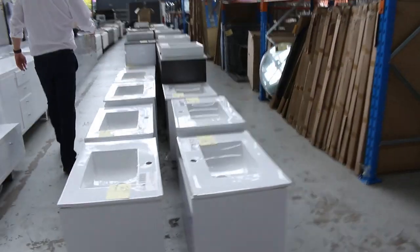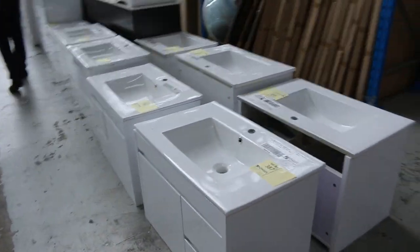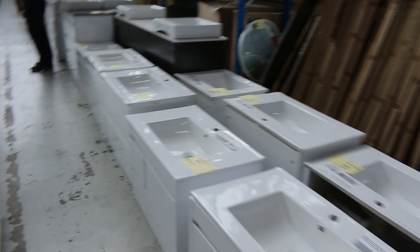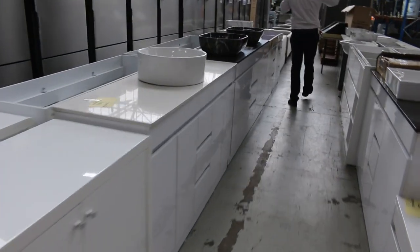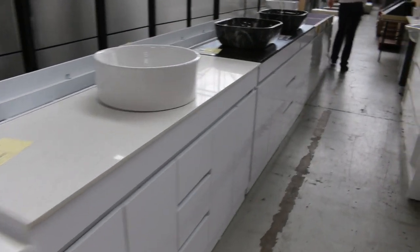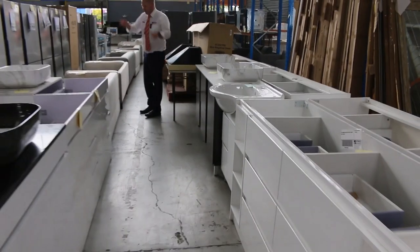Down through here, mountains of vanities — we've got freestanding and wall-hung vanities, all different styles. Usually it's a couple of hundred dollars a piece on all of those, so that's good to have all that stuff in.